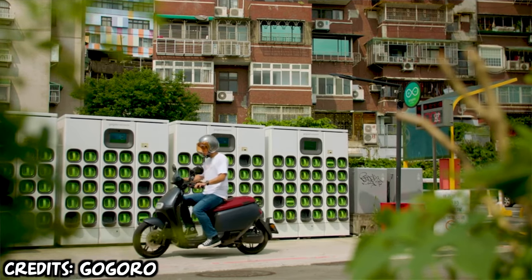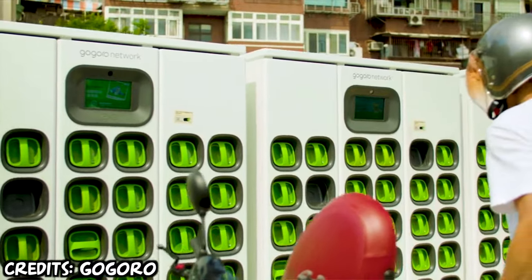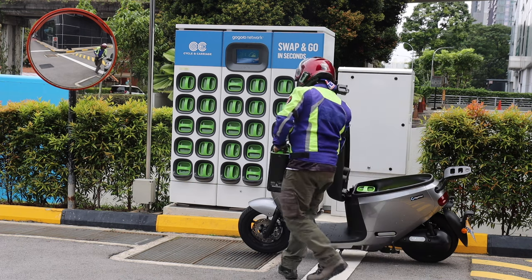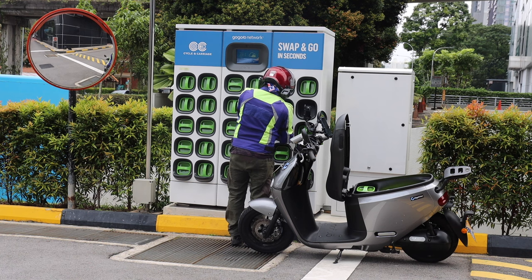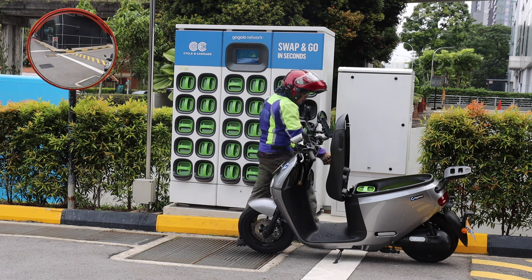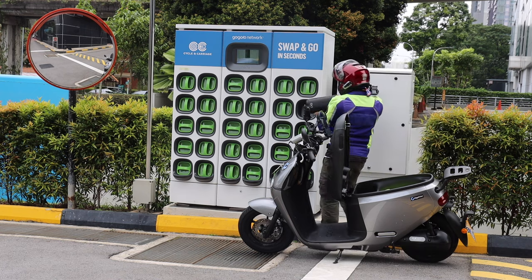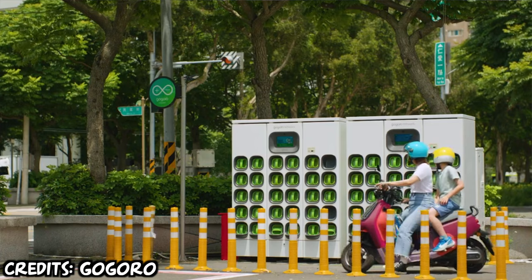Typically the owners or riders of this particular bike don't charge it at home. They make use of the battery swapping infrastructure. In Singapore, there are currently only two stations. I would think it's not a viable bike for long distance or delivery. Maybe as a commuter to and fro work, but you'd probably need more charging stations island-wide.